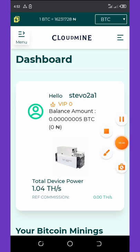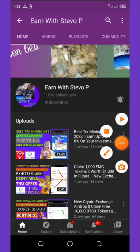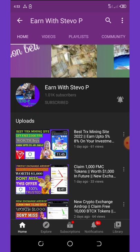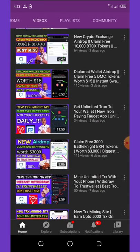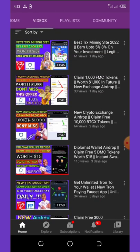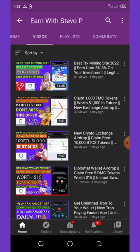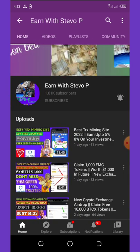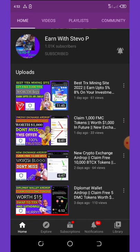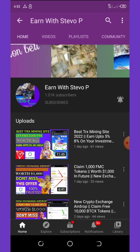Before we continue talking about this new website and its features, if this is your first time visiting my YouTube channel please consider hitting the subscribe button and turn on post notifications for other upcoming videos. I post videos every day to keep you updated on new earning opportunities.